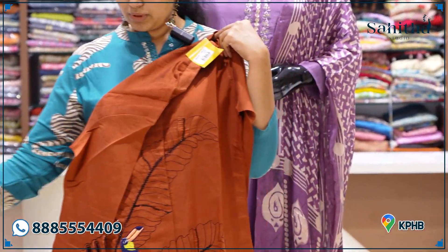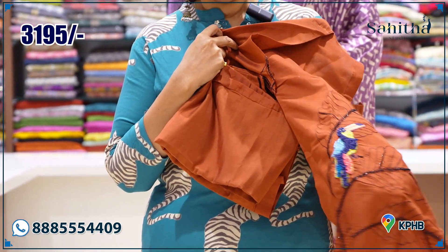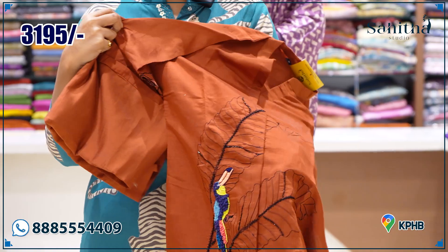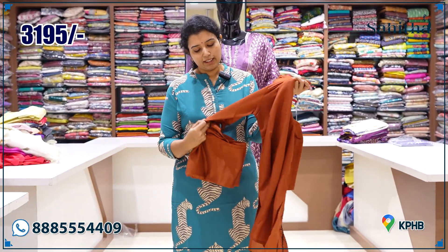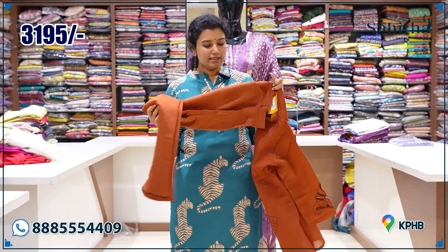One more beautiful brown piece with nice leaves. The highlight is the embroidery — thread embroidery, very neat handwork. It's a beautiful pure material with faux pants. Priced at ₹3595.